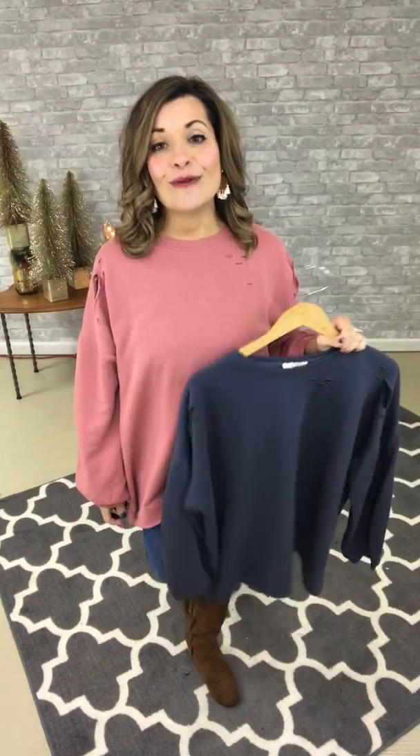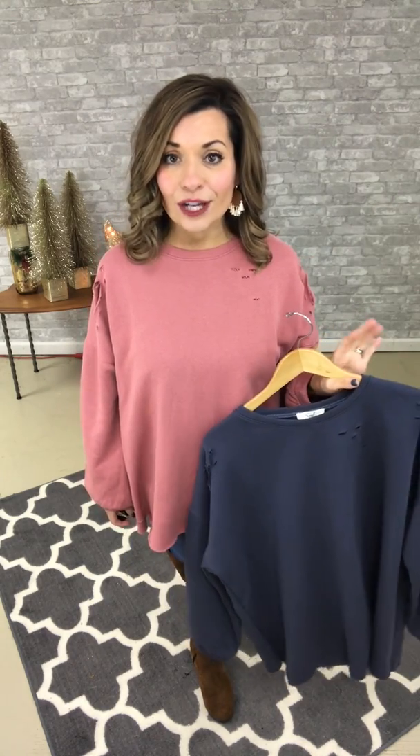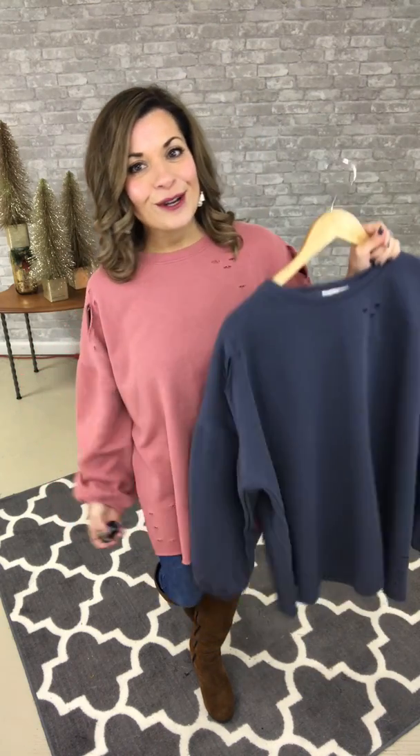This one is cozy — you are going to love it. It's just $39.99, so to purchase this one, you're going to comment "sold" with your size, either small, medium, or large, and the color, either rose or slate.